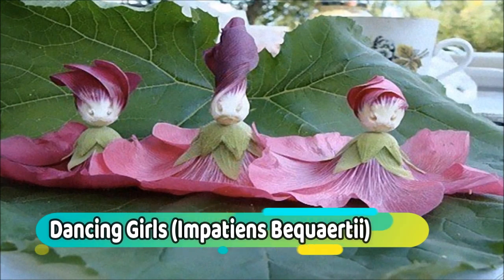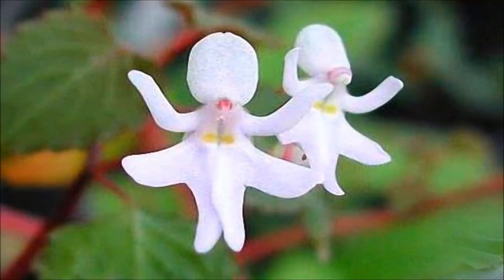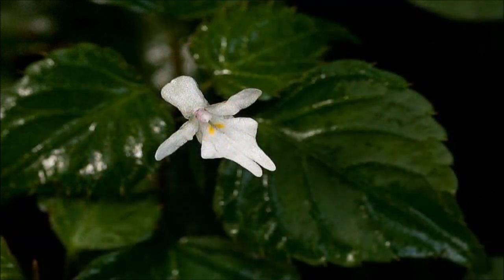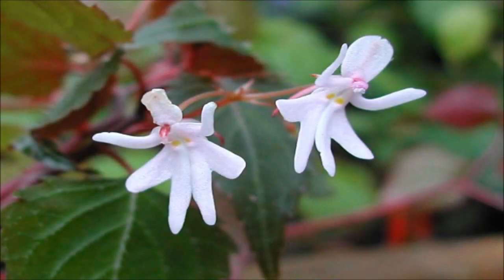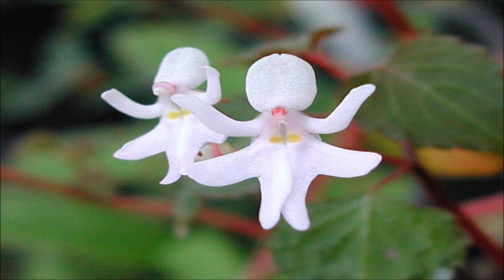Number 5: Dancing Girls. Impatiens bequaertii is a rare species from the rainforest of East Africa. This petite plant only grows about a foot across, and the blooms are barely one and a half inches long, but their enchanting shape makes up for it. The petals resemble a little girl in a skirt with outstretched arms. It is a perennial species that trails and climbs to about 8 inches in each direction, rooting wherever it touches the soil. It looks nice when grown in a hanging planter, so the flowers can be admired at eye level.